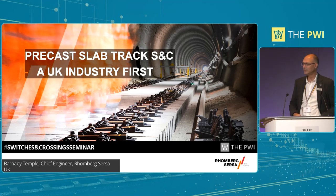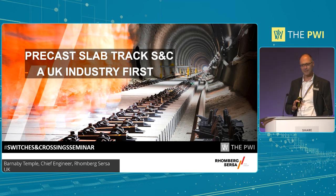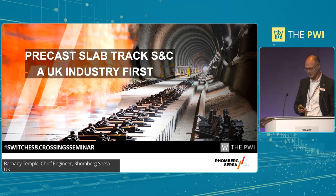Thank you very much for that introduction. I hope everybody's awake after lunch and not settling down for a snooze after that carb hit. I'll give you first a little Slido challenge - you've got to see how many themes from this morning you can pick out in my presentation. I can tell you there's a few, so it'll be interesting to see how many you get.